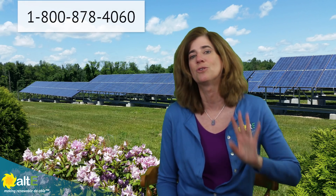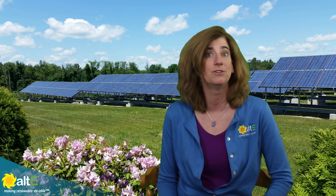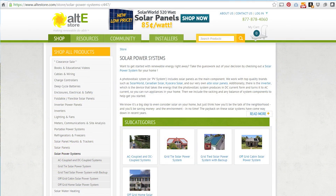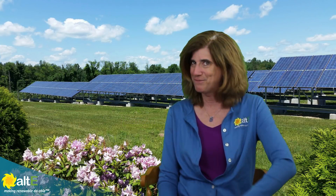Give us a call at the Altistore and we'd be happy to help you get what you need. I hope this was helpful. If so, give us a like and a share, and subscribe to our Altistore channel so we'll notify you when we release a new video. Be sure to check out our selection of solar products at altistore.com, where we've been making renewable doable since 1999.